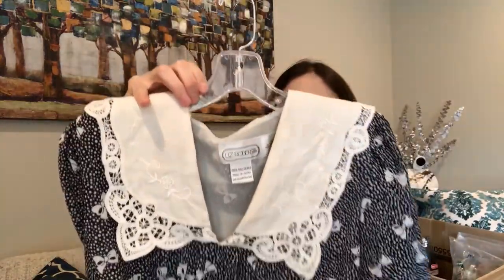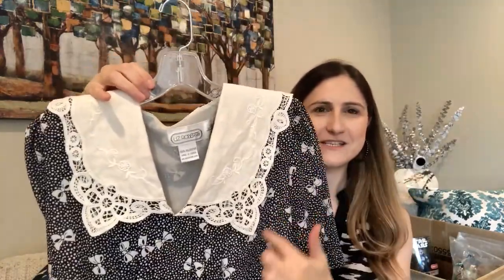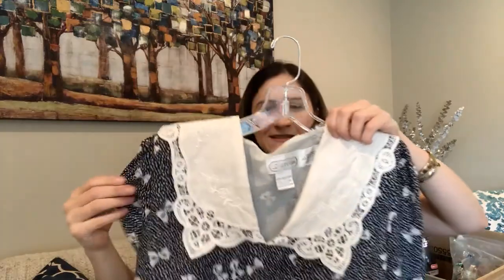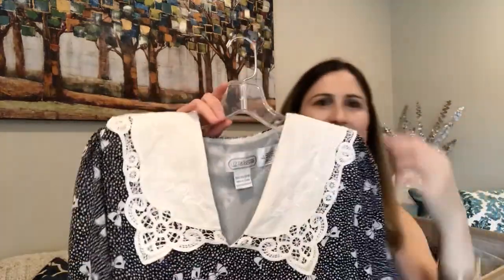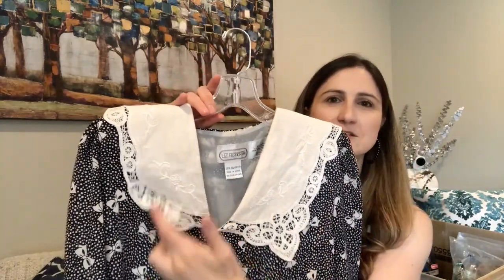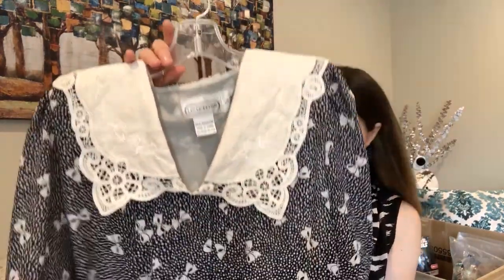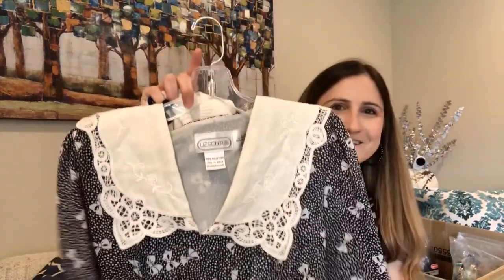I'm going to try to make this collar into a dickie — which is like a little bib you wear under sweaters to create a collar effect. I'll wear it tucked under a sweater, like I showed with the hanger. It's going to be a fun project and I'm excited to rock that look.